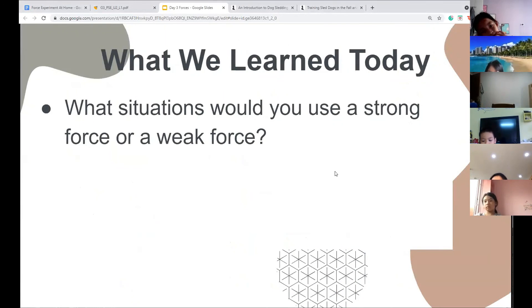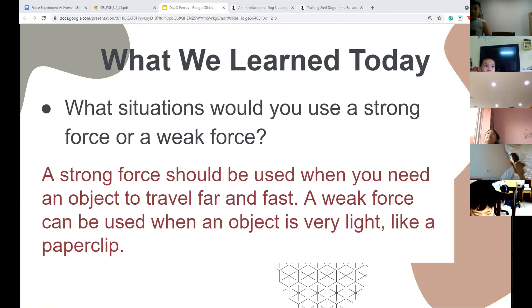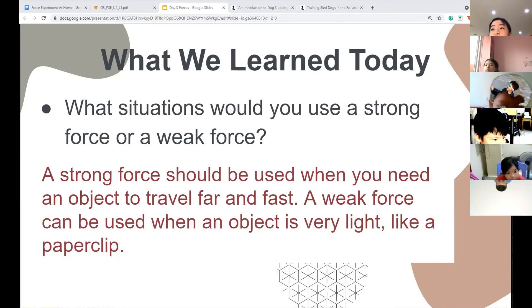What did we learn today? What situations would you use a strong force or weak force — that's what we just practiced in the game. You guys aren't going to have any extra homework tonight, but if you did not finish your video, make sure to finish it tonight. If you've already sent in your video, you have no homework. I'll give you homework tomorrow night. That's it for today — any questions? Bye everyone!